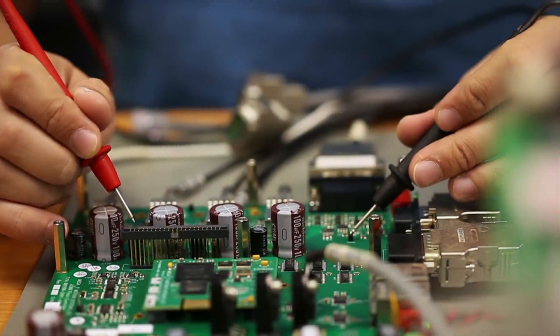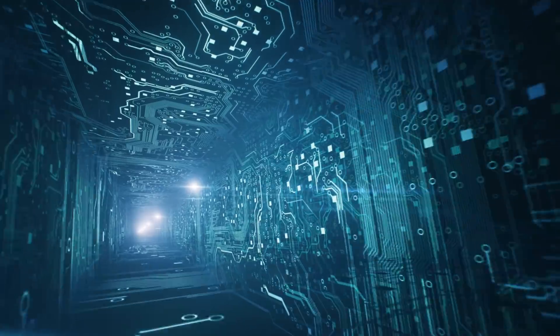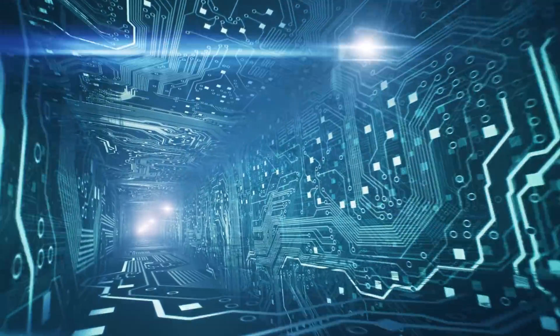With tiers of suppliers, a large number of vendors, 100 million lines of code, and up to 100 electronic control units, how does an automaker ensure their code is not vulnerable?